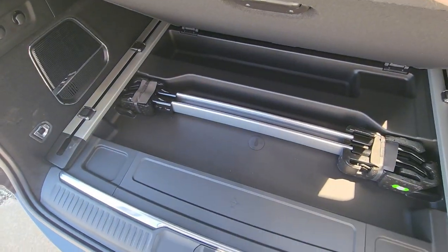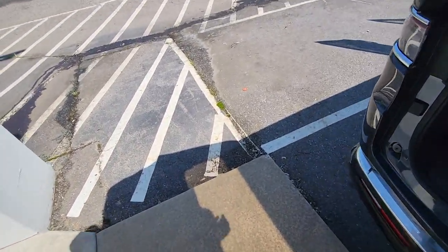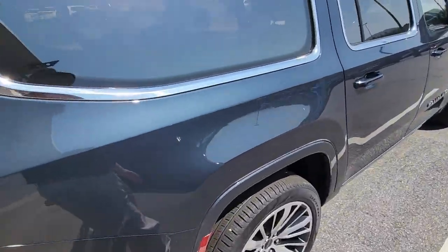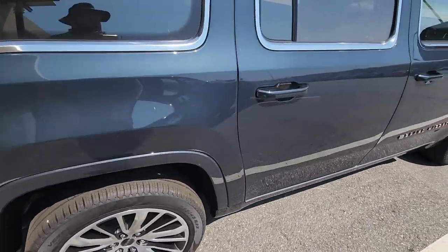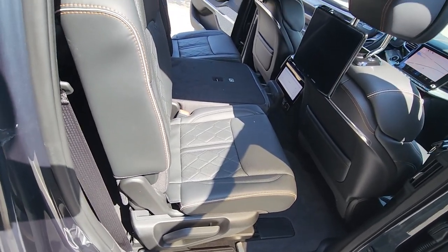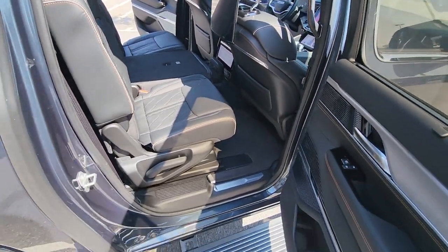You have plenty of space with the third row up, so you can take people and their luggage on vacation or a trip. There are crossbars underneath that give you a little more storage as well. Coming around the side, you can really see just how massive this is behind the second and third rows. Power running boards pop out again. Rear seats are heated and cooled — that's an adjustment you can change on the middle screen.